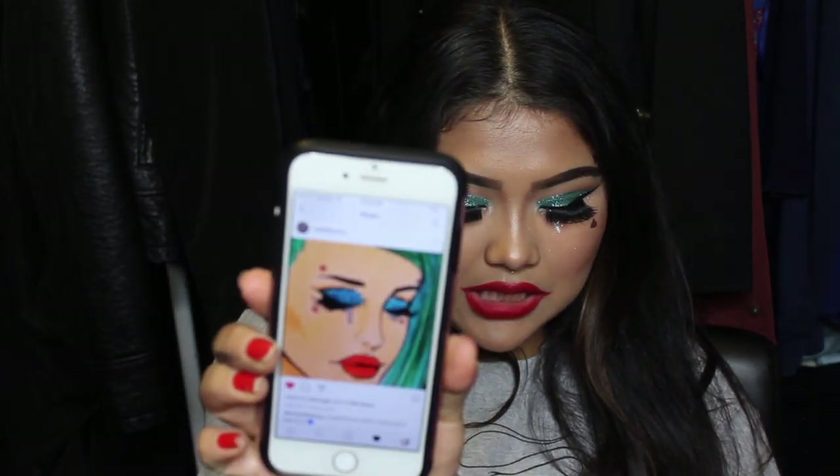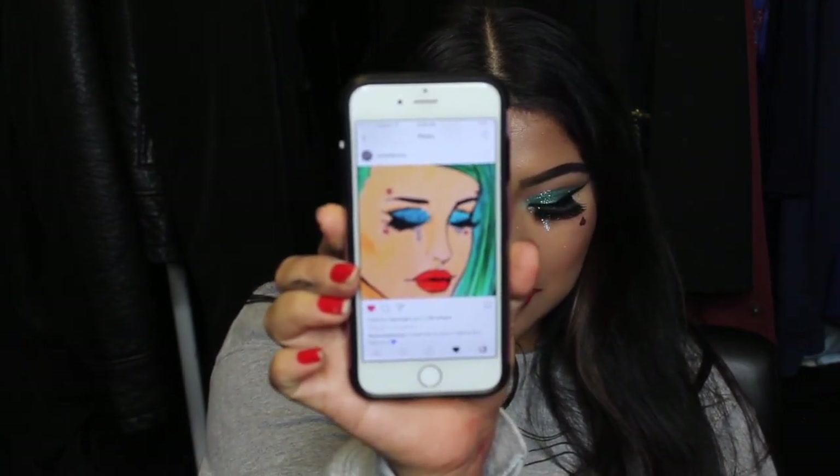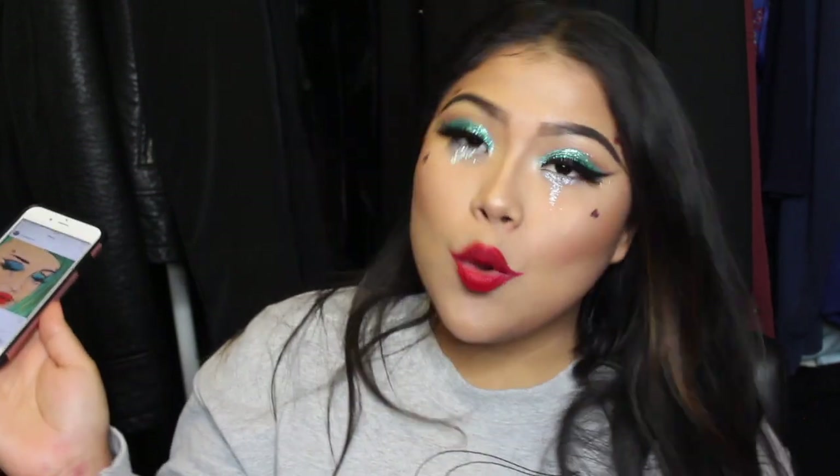Hey guys, welcome back! Today we're going to be doing this look — it's obviously not very natural. I mean, if you cry glitter tears I guess it could be natural, but I really wanted to recreate this. I was inspired by Motel Bunny on Instagram; her art is just so freaking cute. I saw it last night while scrolling and I was like, I have to recreate this. So if you want to learn how to cry glitter tears, just keep on watching!